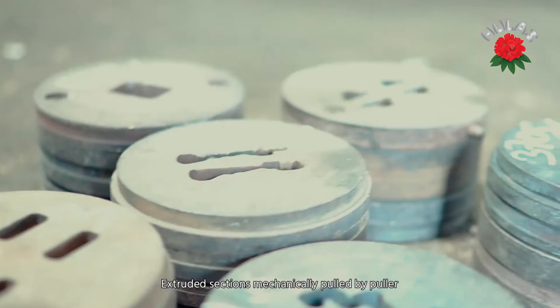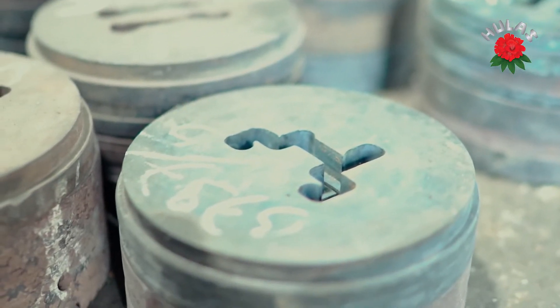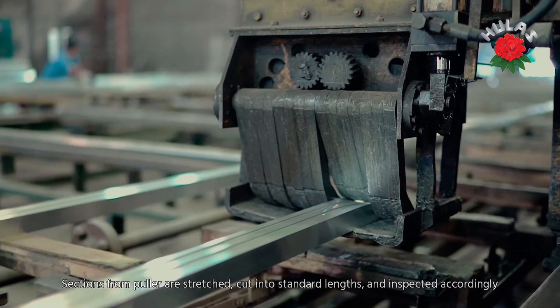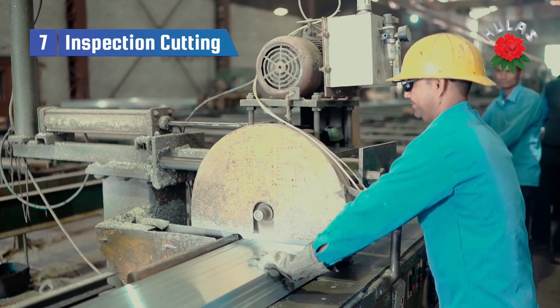Here at Hulas, we take quality management very seriously. Therefore, we strive to ensure it is right from the beginning. For instance, the required raw materials are procured from the best available international suppliers.